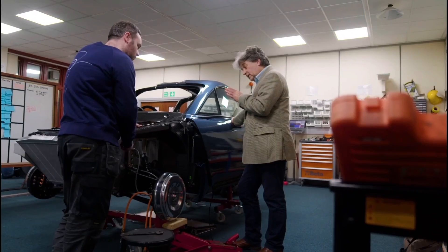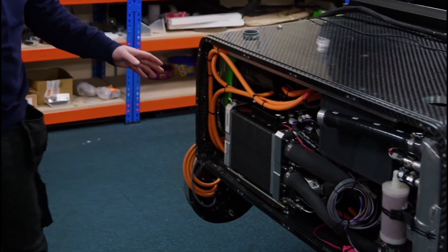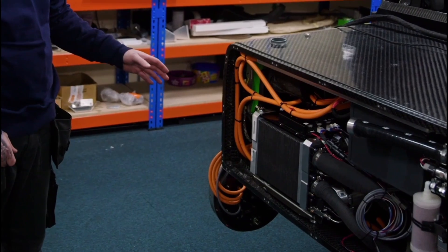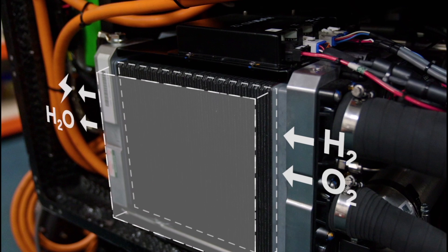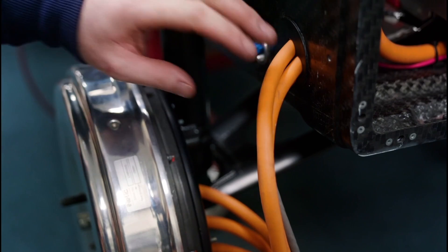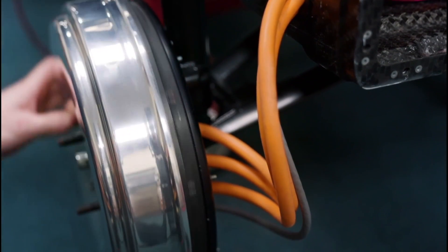My name is Hugo Spowers and I'm the founder and MD of River Simple Movement. This is the fuel cell — this is the heart of the vehicle. Hydrogen is pumped into the fuel cell and is turned into electricity. It's exactly the process of electrolysis but in reverse. In the school experiment you put electricity into water and out comes hydrogen and oxygen; in a fuel cell you put in hydrogen and oxygen and out comes electricity and water.